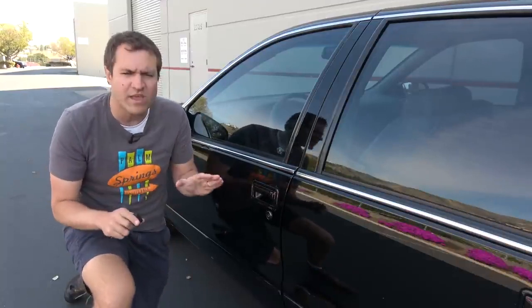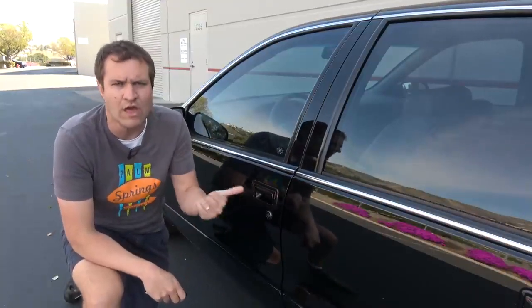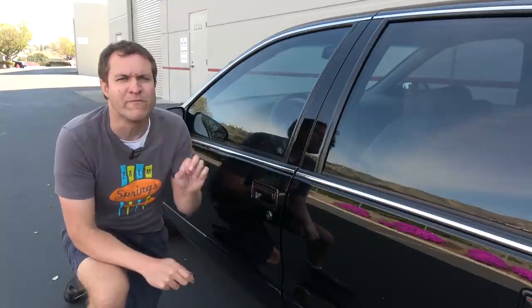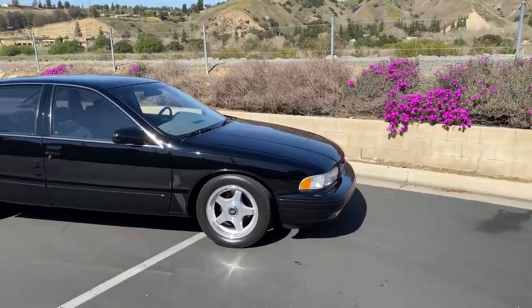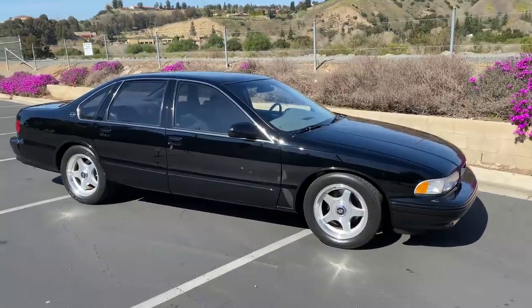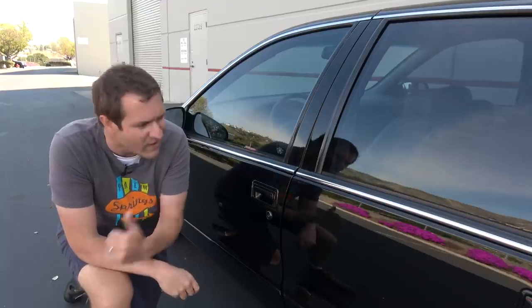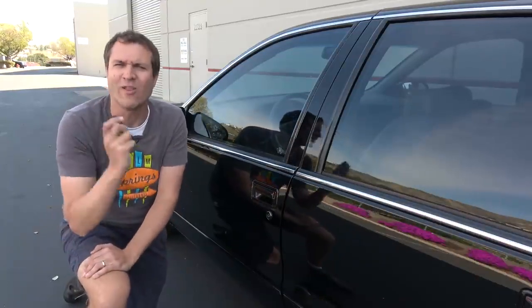One other reason to mention the remote is because I want to cover why the original owner probably had it installed when he first bought the car in 96. These were very desirable — especially to steal, and especially here in Southern California. They were big, they could carry a lot of people, and they were fast, and you could really have a fun joyride with all your friends if you stole one. Being a 90s GM car, it wasn't that difficult to steal, so that's probably why the original owner installed the alarm system.